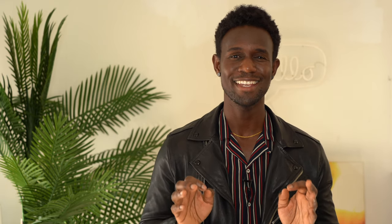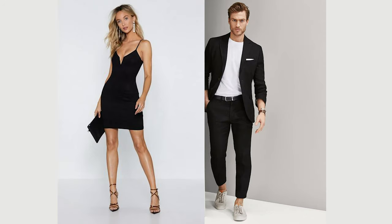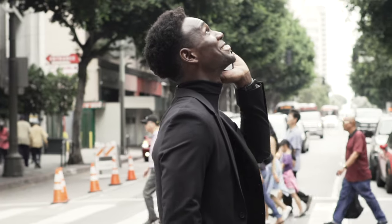Another item you must have is a nice slim-fitted black suit or a little black dress. This is a very classic, formal look for models. It looks really good in pictures, gives you that high-end fashion feel, and is complimentary to your body stature. It's a timeless look — you can never go wrong with a black suit or a black dress.